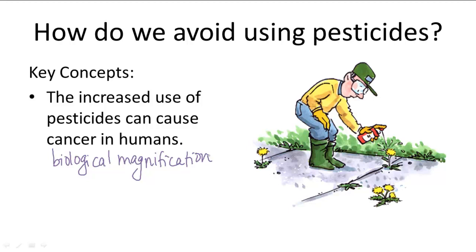This becomes a pretty big dilemma because on one hand, the use of pesticides can dramatically increase food production and it fights off disease, so it prevents disease contamination. But on the other hand, it can be really harmful to human health. So how on earth do you solve this dilemma?